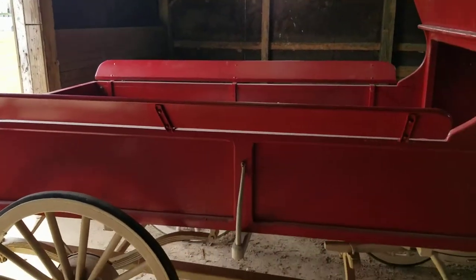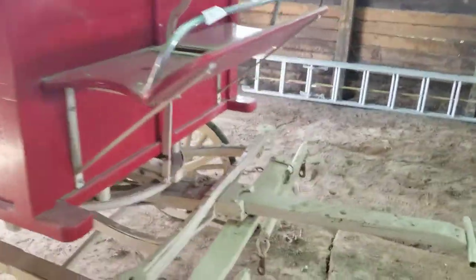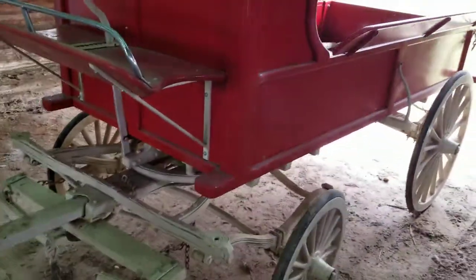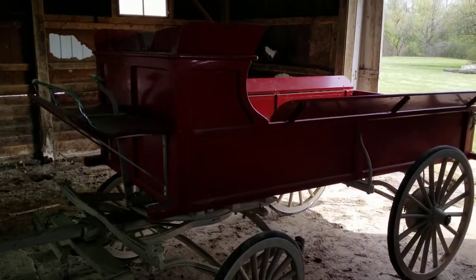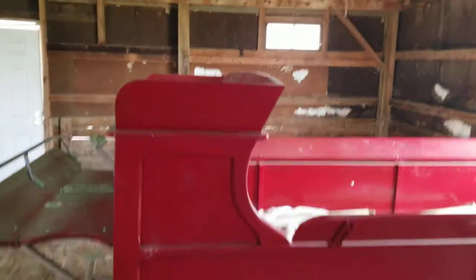This is a working buckboard wagon with the hitch, being sold at Ridgecrestauctions.com. The auction will start Wednesday April 28th and will end Wednesday May 5th, 2021. All online, open to the public.